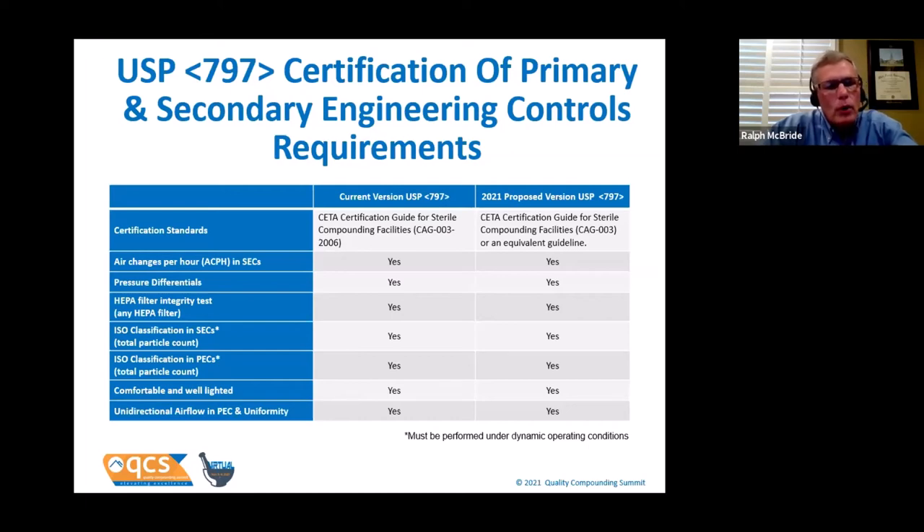There's a really important thing about the HEPA filter integrity test and ISO classification: those tests must be performed under dynamic operating conditions. There has been great confusion about those words — 'dynamic operating conditions' — and we are going to dig a little deeper on that later.